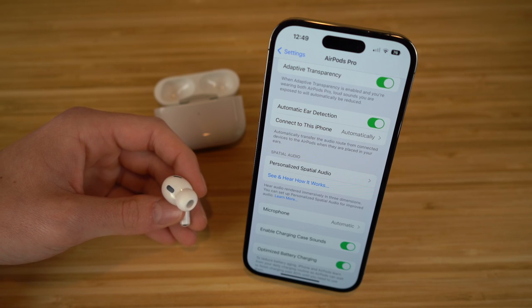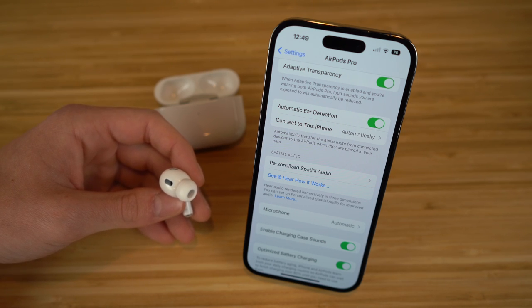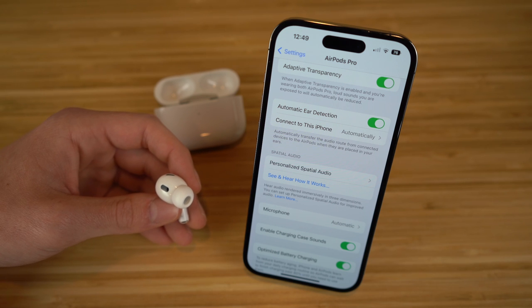Next we have spatial audio. Last year Apple released the AirPods third generation — the standard model, not the Pros — and those ones gave spatial audio as an option. Basically what this means is every time you turn your head, the sound is going to follow you in that direction, giving you a 3D experience — much like when you're in a movie theater and you hear sound coming at you from all directions. So whenever you turn your head, it's actually going to follow you in that specific direction.